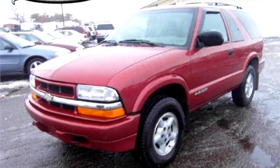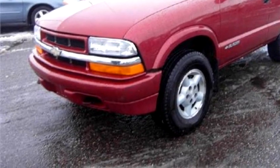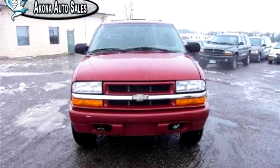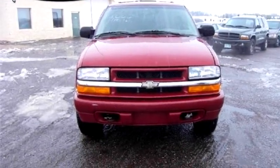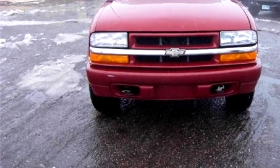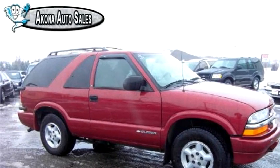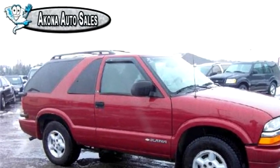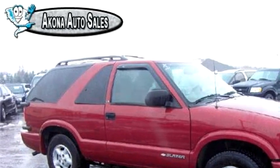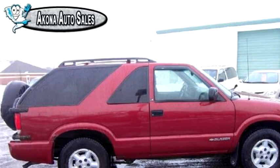Bacayana Auto Sales proudly presents this 1999 Chevrolet Blazer. The body style is Tudor. Transmission is automatic. Drivetrain is 4WD. Exterior color is red. It has a 6-cylinder engine with a size of 4.3 liters.